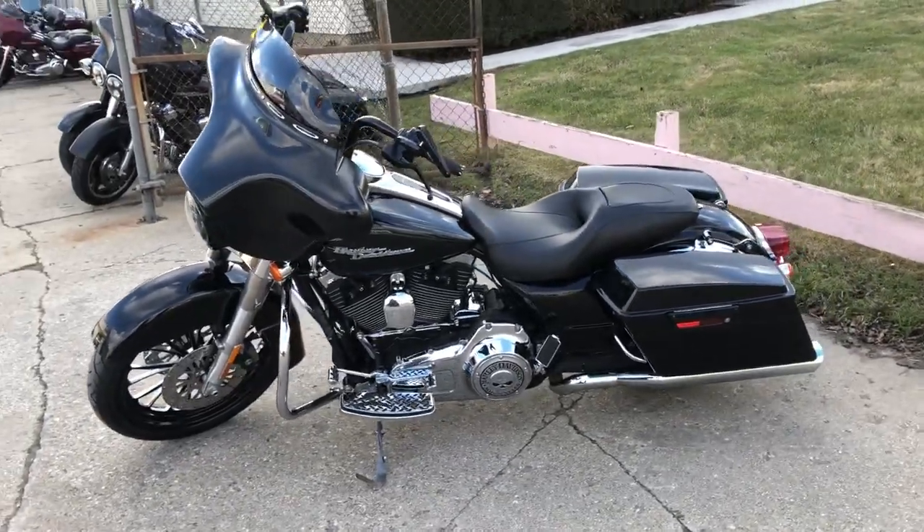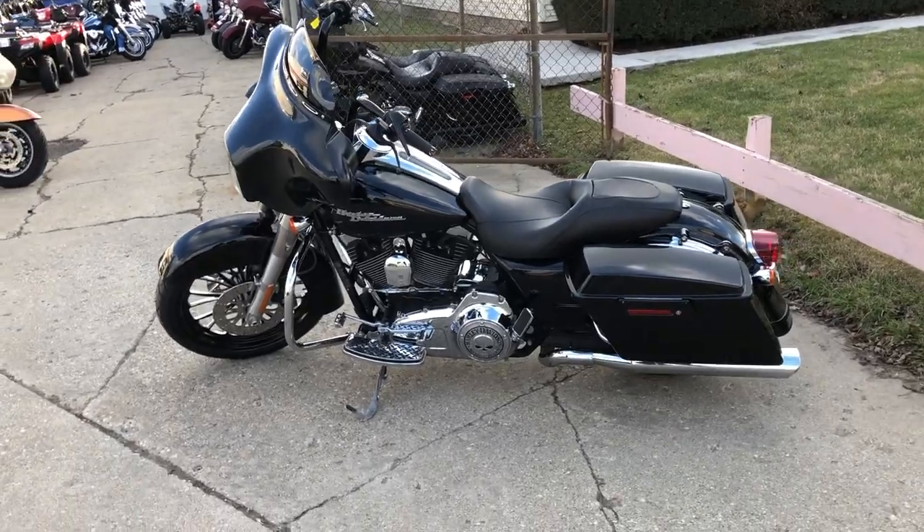That's an '09 Street Glide. Give us a call and check out the website — ApprovalPowerSports.com.